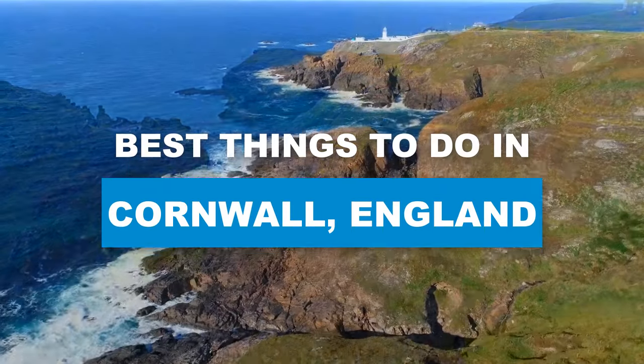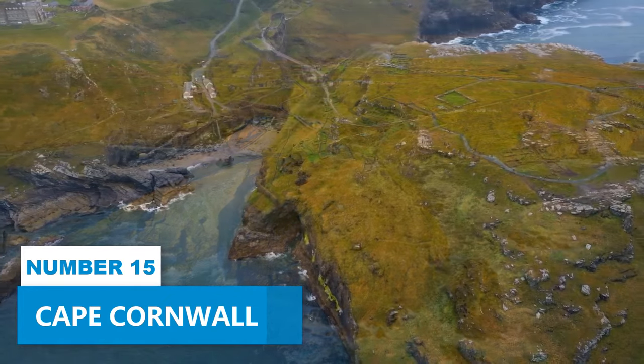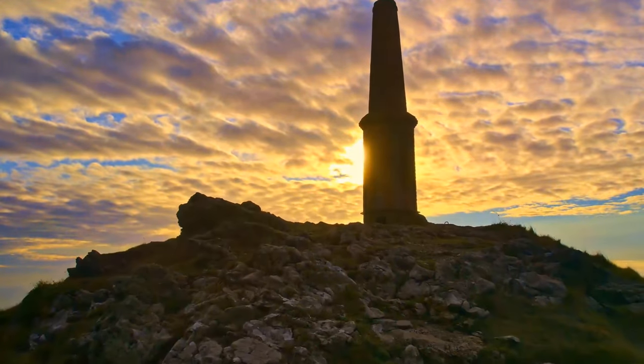Here are the best things to do in Cornwall, England. Number 15: Cape Cornwall. Located in the scenic West Cornwall, just a short distance away from Land's End, you'll find the charming Cape Cornwall.